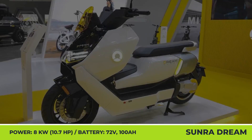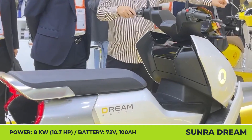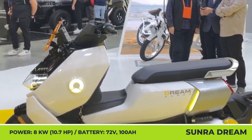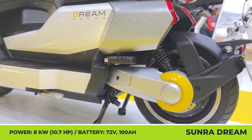Sunra Dream. This internationally recognizable manufacturer of electric scooters and other rideables is readying the largest model in its history. Touted as a flagship of the upcoming roster, the Sunra Dream wants to take on BMW, CEO4, and other representatives of the maxi scooter class.